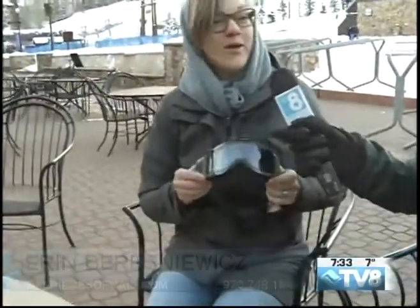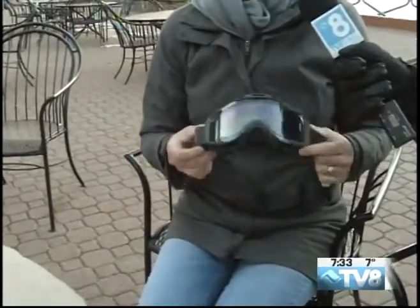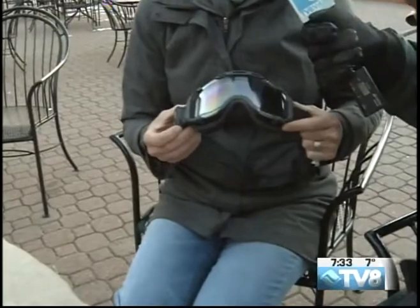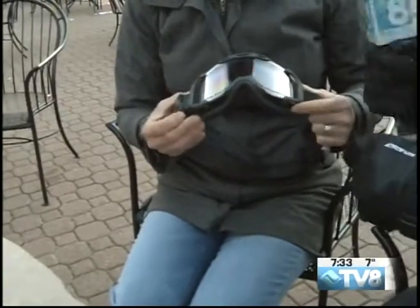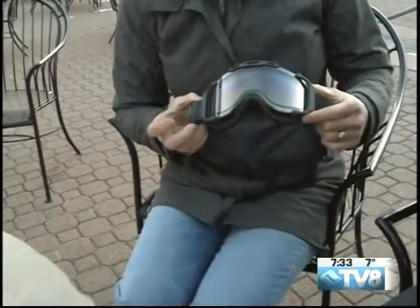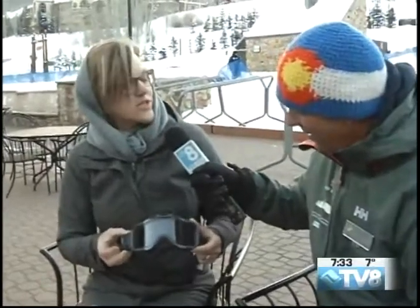We have a huge goggle selection, a huge helmet selection, and we do the prescription ski goggle — we can turn that around in one day in most cases. We have this great Ubex goggle, for the person who has everything and needs tech. It's super cool. You just hit a button and it changes color — there are four different colors. That is so cool. It's changing color, so you literally change the lens for the conditions: bright lights, low light, just with the touch of a button.